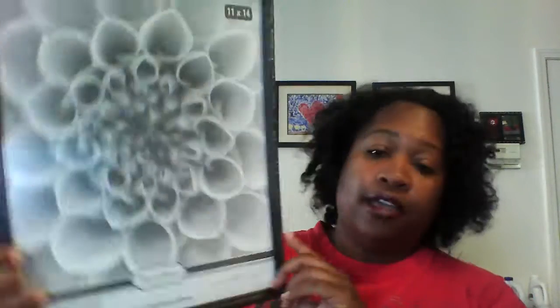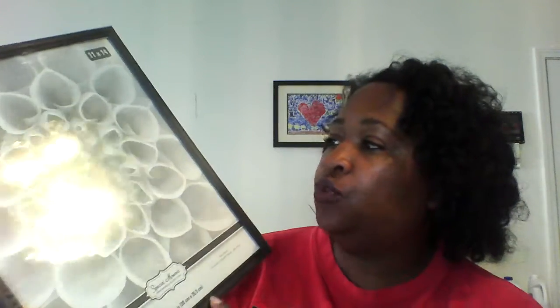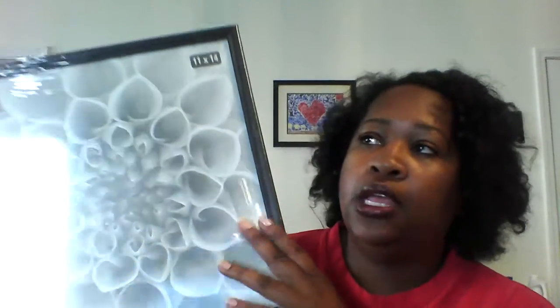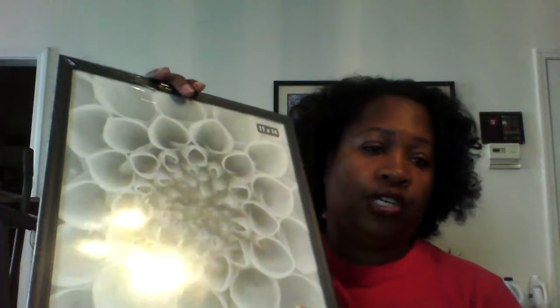I picked up an 11 by 14 picture frame for my daughter. She wants to do a DIY project and needed a frame bigger than the traditional 8.5 by 11. I knew this Dollar Tree carried this particular size since I've purchased it before, but not every Dollar Tree carries it and they go fast. This store only had about five, so I grabbed one. Hopefully it'll be big enough for her project.